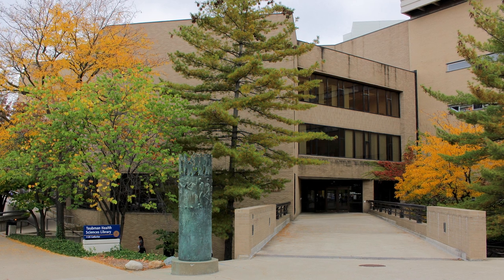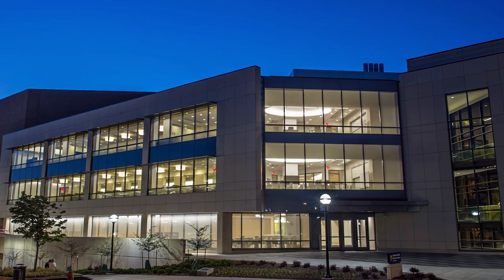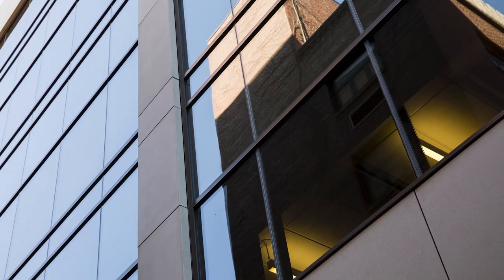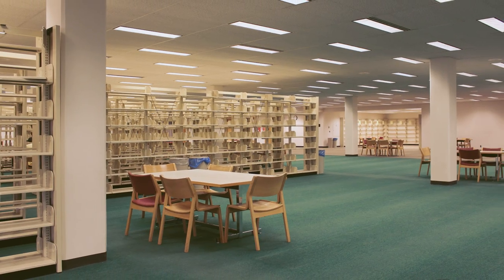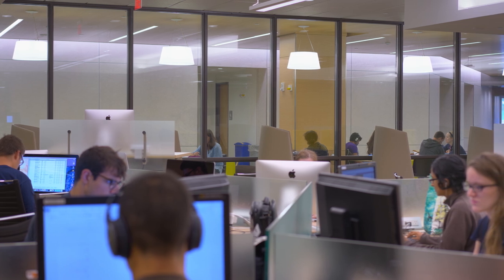What was once a traditional library has transformed into a light-filled, technology-driven, dynamic learning space. Through the teamwork of Michigan's health information and health professions education leaders, the building's 137,000 square feet now encompass a broad array of learning resources for thousands of students. The half-million books that once occupied three of its six stories are still available on demand, both digitally and by rapid delivery.